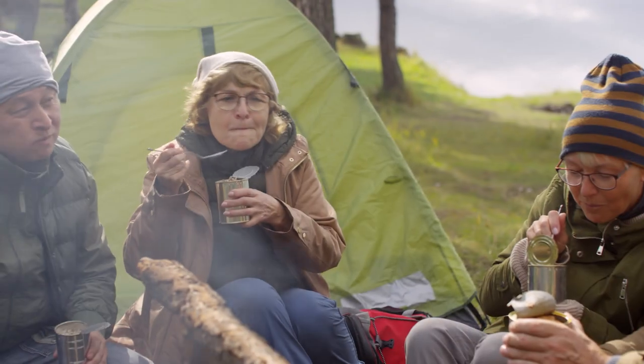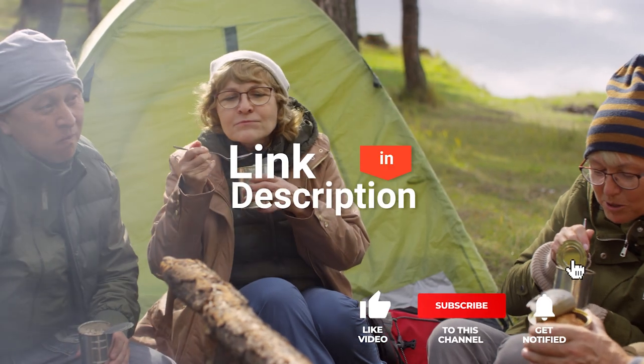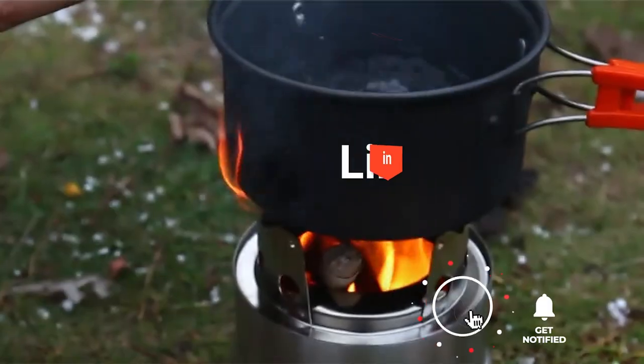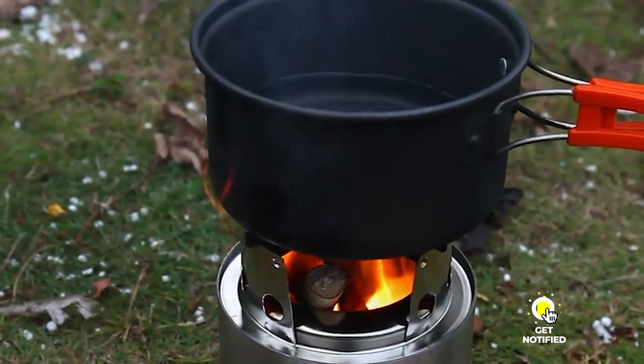We made this list based on our own opinions, research, and customer reviews. We've considered their quality, features, and values when narrowing down the best choices possible. If you want more information and updated pricing on the products mentioned, be sure to check the links in the description box below. So, here are the top 5 best alcohol stoves.